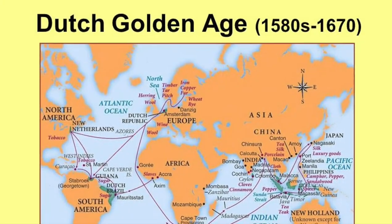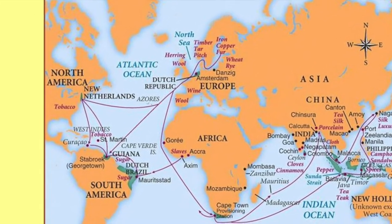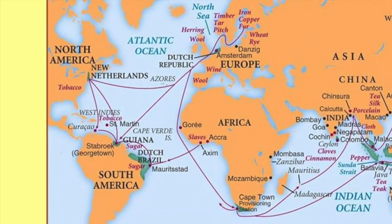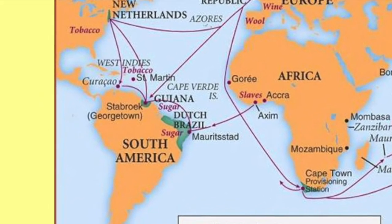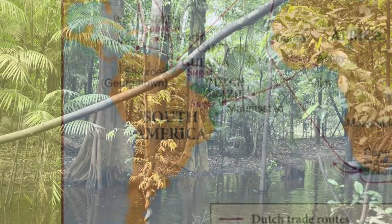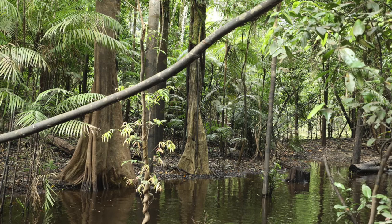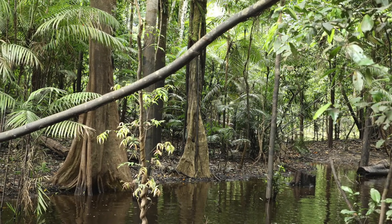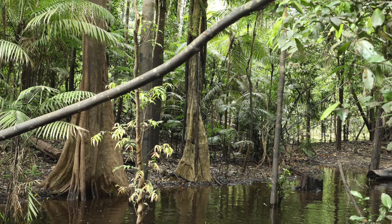Old Fustic is indigenous to the tropics of the New World, specifically Brazil and the West Indies. Conveniently for Dutch dyers, the VOC had trade routes in both areas. The harvesting of the dye was easy in comparison to weld — Old Fustic's dye comes from the wood of its tree. Harvesters would simply chop down the tree and take it back to Europe, with no need to cultivate the plant itself like weld.